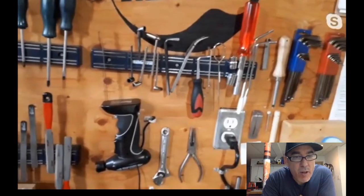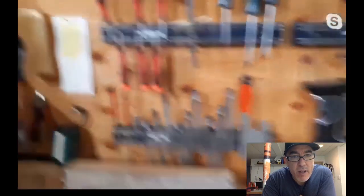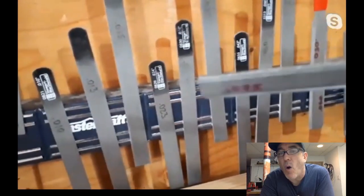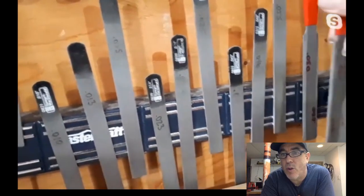There are a couple of different nut files: the original Stumac files with black handles, and some red-handled tapered ones from Stumac that Grace uses mostly for basses — almost like the old Ibanez style.